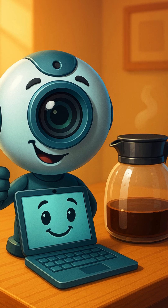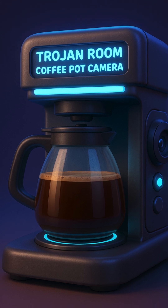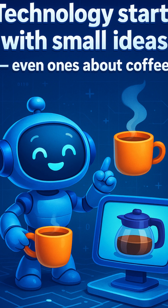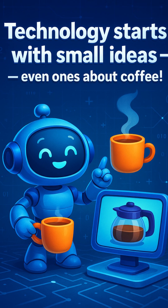So next time you turn on your webcam, give a little thank you to that lonely coffee pot in Cambridge. Fun fact: the first webcam was called the Trojan Room Coffee Pot Camera. Technology starts with small ideas, even ones about coffee. Stay curious, and keep exploring the stories behind the screens.